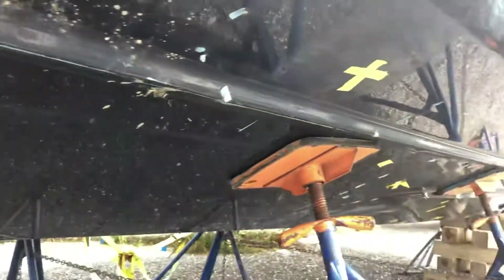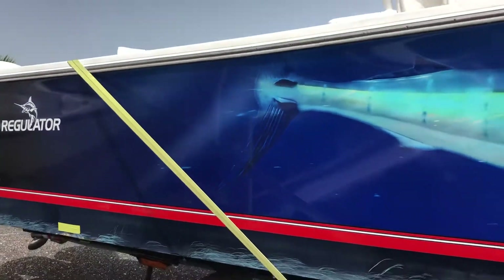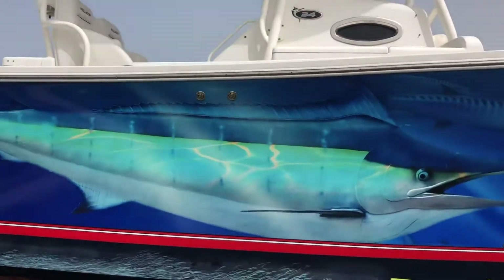Here's another spot where it chipped through the gel coat. Another spot there. That seems to be the worst of it. The other side, compared to this side, has almost no apparent damage to it.